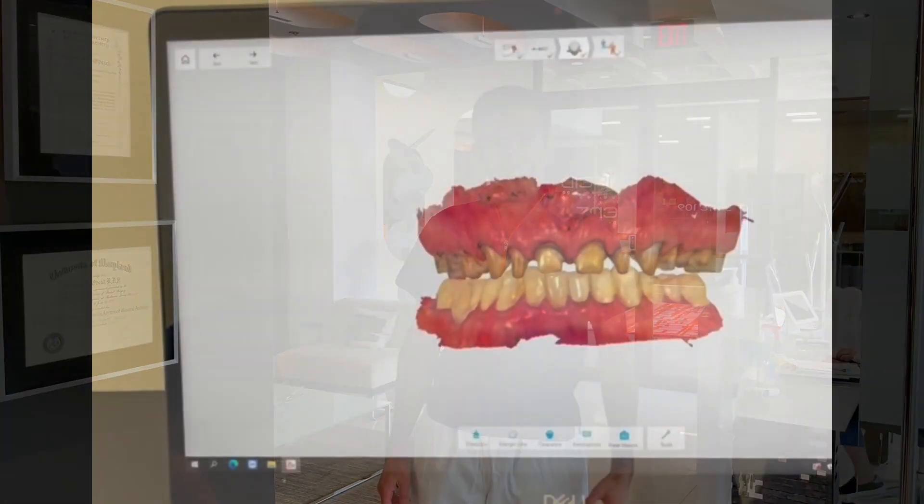Have you wondered about the applications of digital dentistry? Let me take the chance to show you what we can do with this technology. My name is Dr. Robid. I'm a board certified prosthodontist and I've been practicing in Chevy Chase, Maryland for the last 20 years. Let me show you a clinical case and we'll go from there.